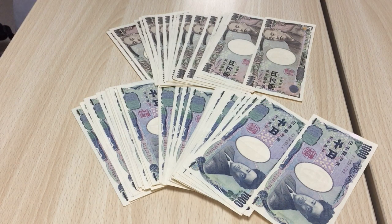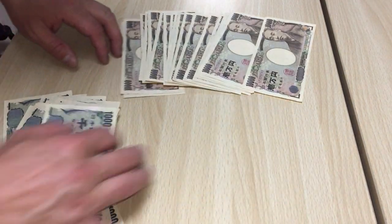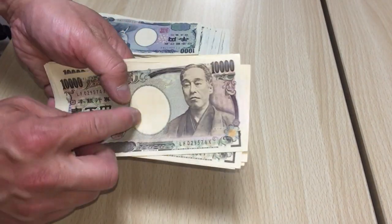I don't have any 5,000 yen notes today. I have a total of 260,000 yen. Okay, I'm going to count the money. I'll start with the big notes.